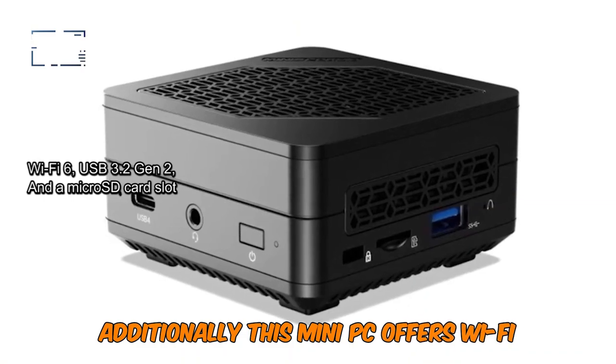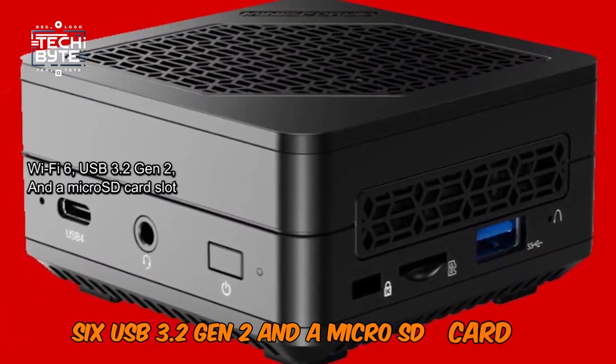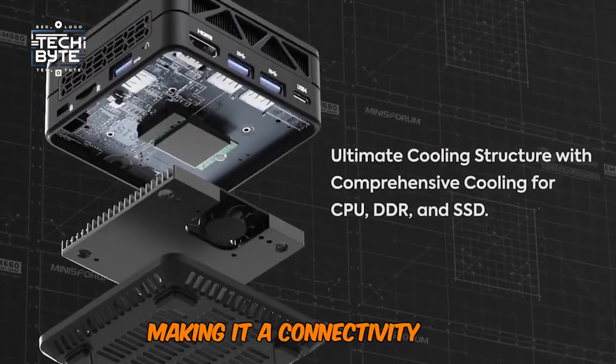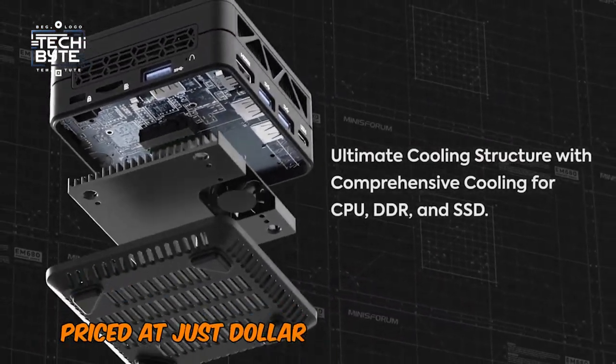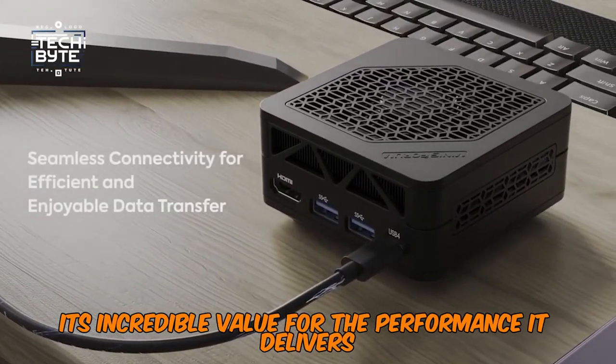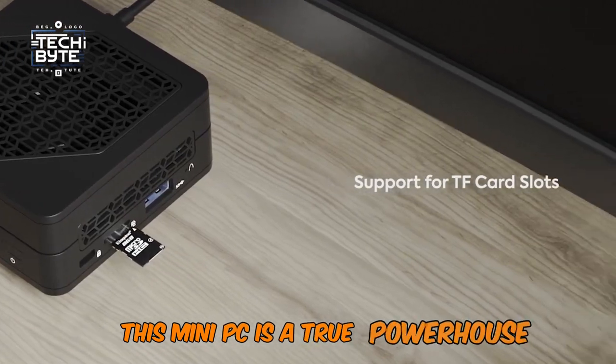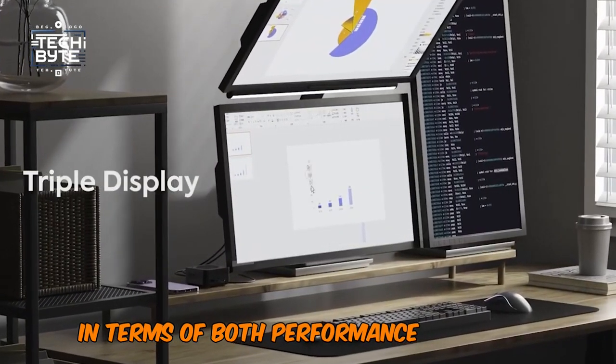Additionally, this mini PC offers Wi-Fi 6, USB 3.2 Gen 2, and a microSD card slot, making it a connectivity hub. Priced at just $699, it's incredible value for the performance it delivers. Don't be deceived by its small size — this mini PC is a true powerhouse in terms of both performance and value.